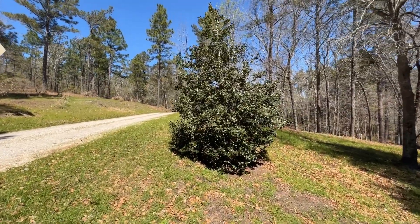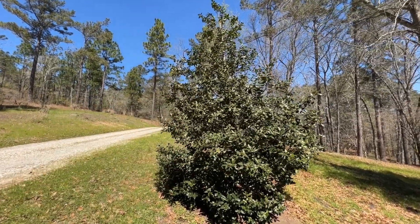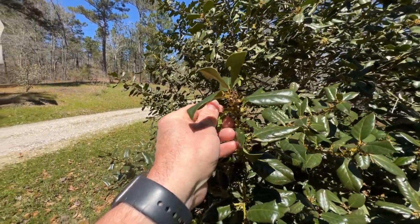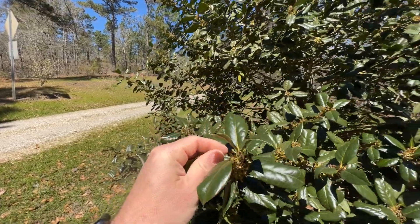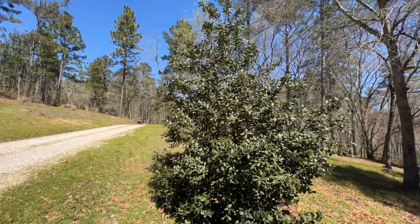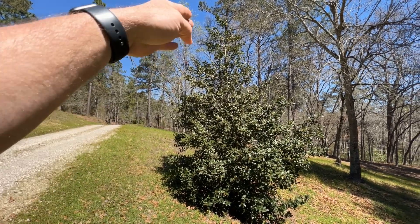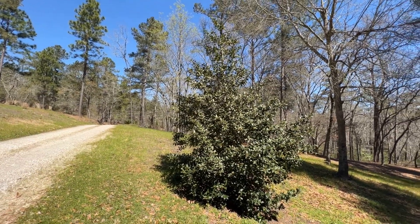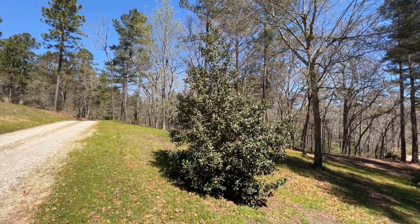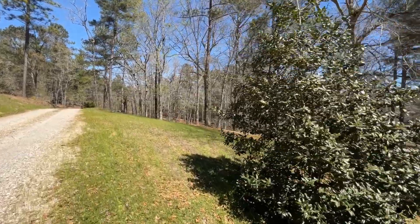As we continue up the driveway, we've got a Nellie R. Stevens holly right here. This thing will be loaded down with berries in the winter. Although before we left last week this thing was in full bloom, and it looks like the cold might have zapped all of our buds. Super nice evergreen tree — it grows like a pyramid, a cone shape, up to probably 25 feet, maybe 15 to 20 at the base when it gets mature. But just a beautiful evergreen holly.